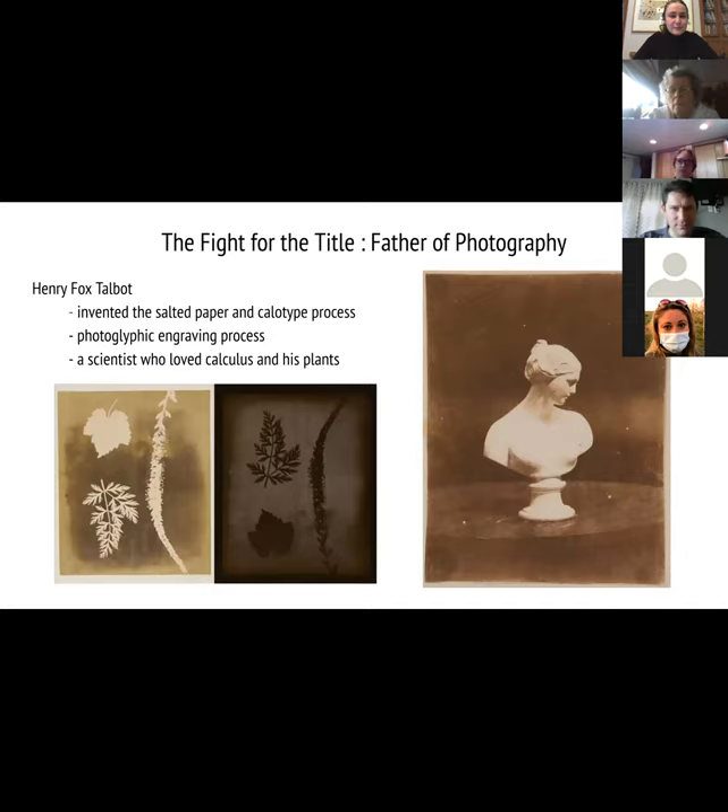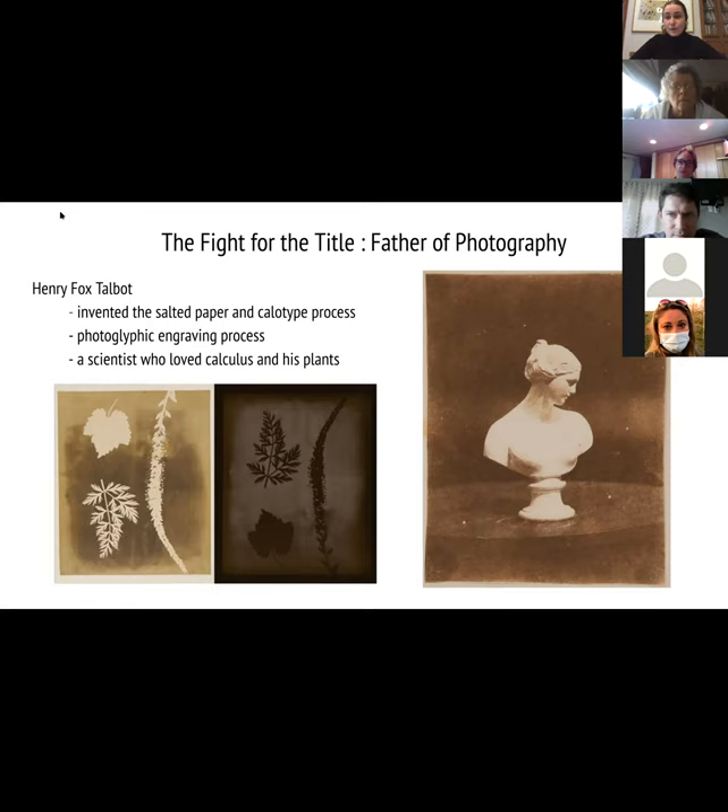Henry Fox Talbot used the salt paper and calotype process. He's up in England, working as a scientist who really liked to document his plants. He puts paper down, places his plants on top, shines a light on it, and has a beautiful imprint of his plants — and he's really excited about it. But he doesn't start using a camera until a little bit later; he's just using light-sensitive photo paper. He also loved calculus, just in case you were wondering.